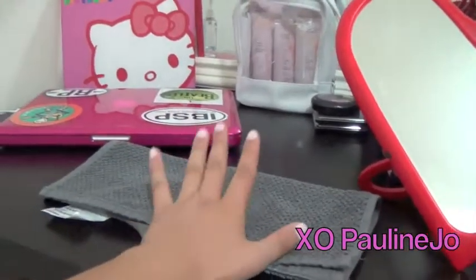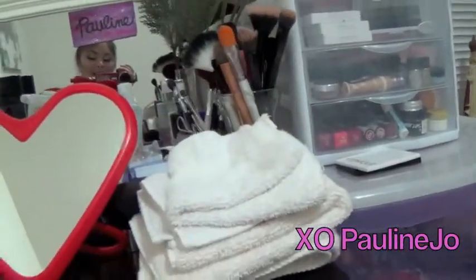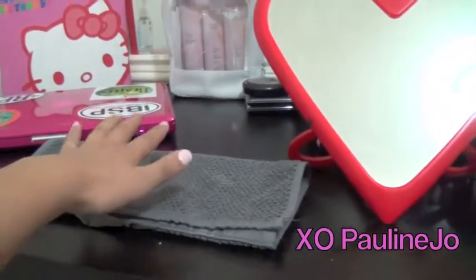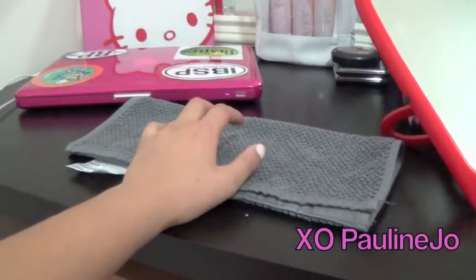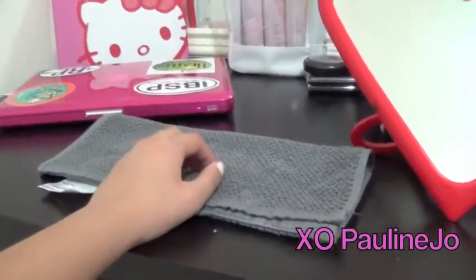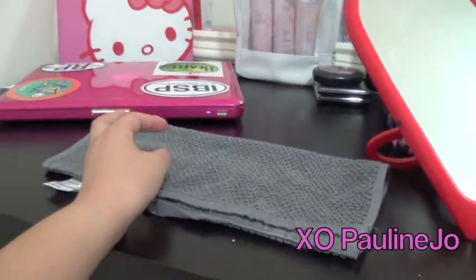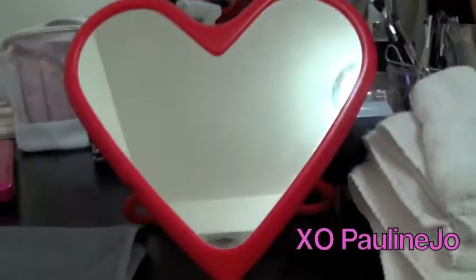Over here I always love to have a towel as well — you guys can see a whole stack here. I love having a towel by me because if I accidentally put too much concealer or foundation, or I want to reuse a brush with a different shadow but don't want the colors to mix, I can just wipe it. And then this mirror right here I actually got at IKEA.